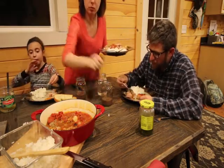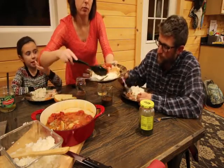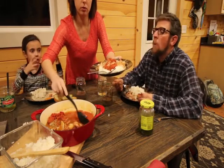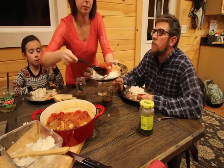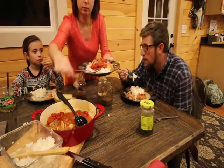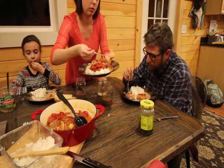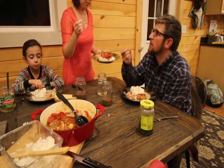The stewed tomatoes make it have a good taste. It's not on the outside — it's the inside, because the pork chops soaked in all the juice. It's got the flavor of the stewed tomatoes, it's delicious. I haven't had this in a long time.